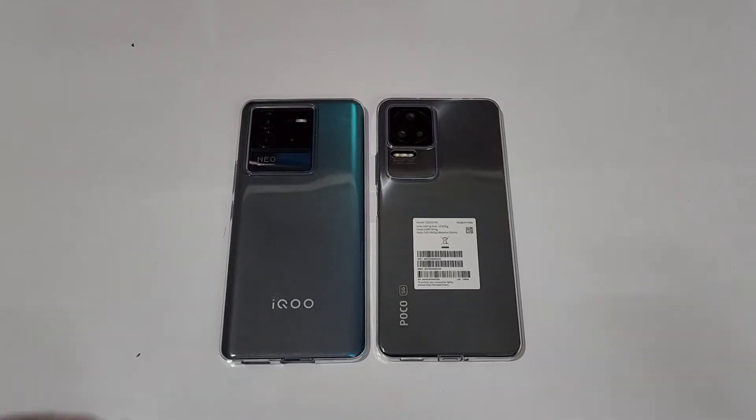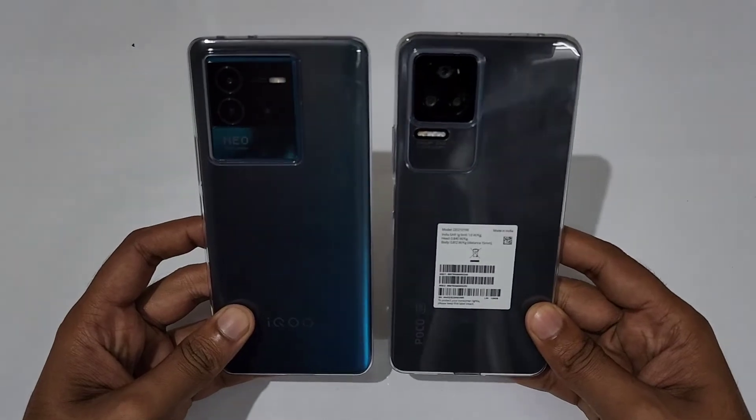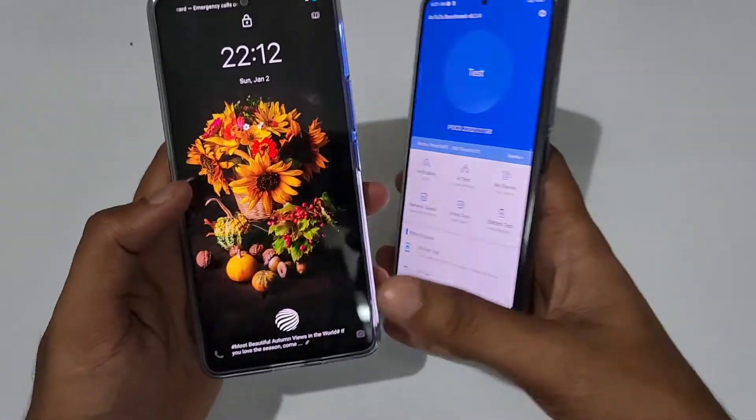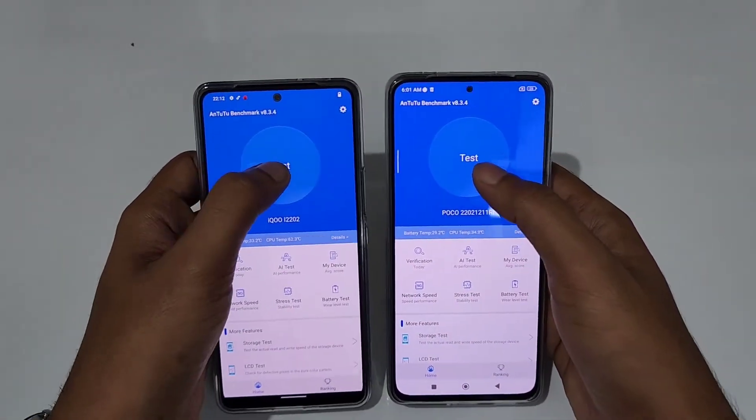Hello guys, welcome to the YouTube channel For Mania. In today's video we are doing the Antutu benchmark of the iQOO Neo6 versus the Poco F4, and after that we are going to do the CPU test also. Let's start the Antutu benchmark on both at the exact same time — in three, two, one, go.